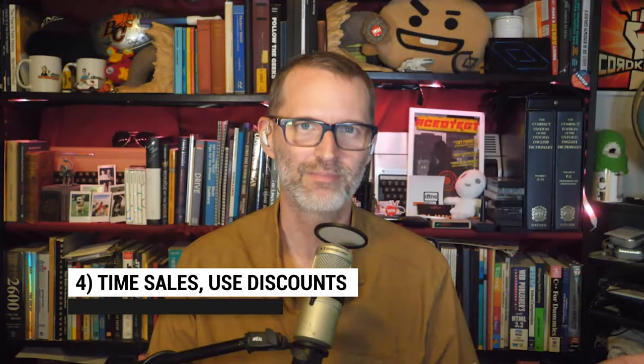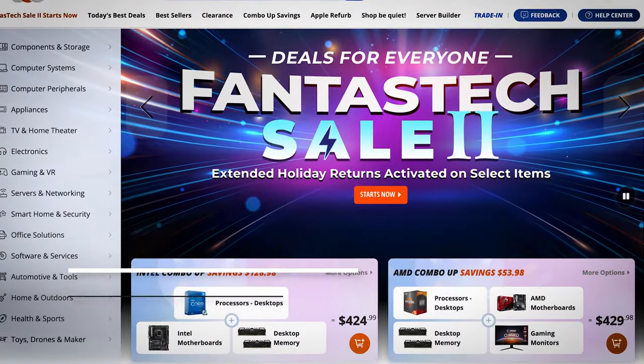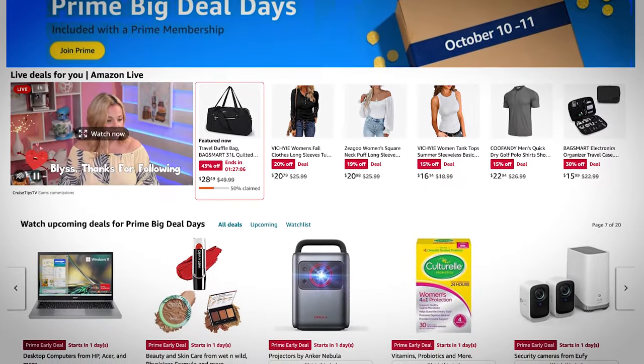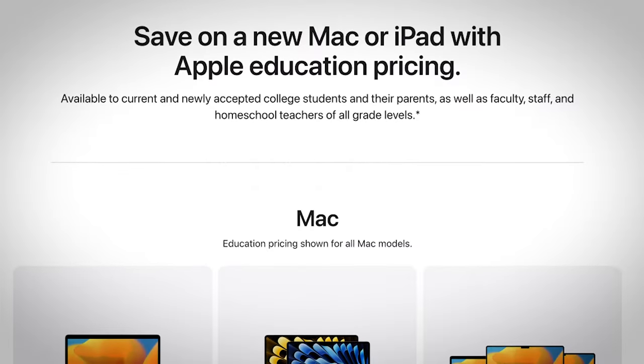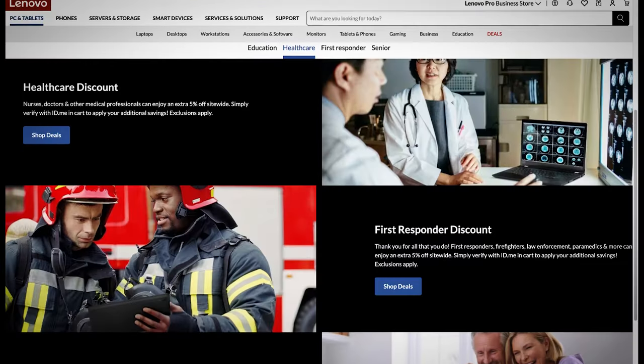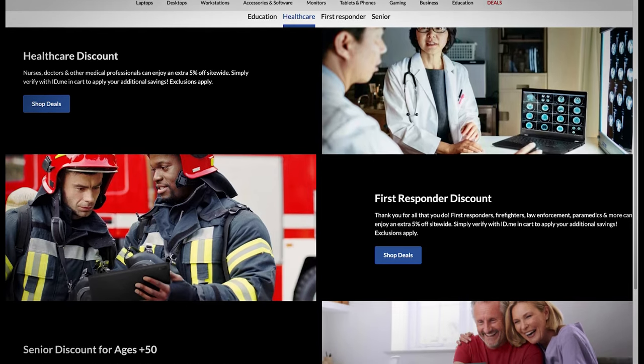Up at number four: look for sales and discounts. I know this one seems obvious, but the trick is timing it — how do you get a sale on the thing you need when you need it? Of course, there are the big ones: if you can hold off till Black Friday, Prime Day, or Singles Day, you can get a discount. But maybe you need it now. Another option is to take advantage of discounts if you're a student, senior, veteran, or a member of certain professions. If you have a membership card, use it.